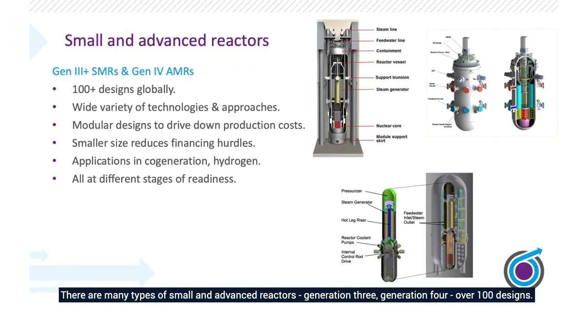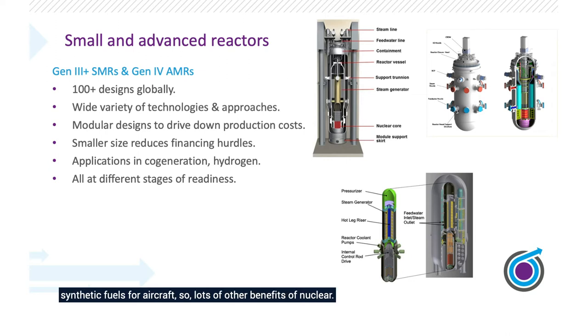There are many types of small and advanced reactors — generation three, generation four — over 100 designs. Some are generation three, which means they're light water reactors of a type that we know and understand well today. Others are more advanced, smaller, micro, but also suited for cogeneration and hydrogen production, which can also lead to synthetic fuels for aircraft. So there are lots of other benefits of nuclear beyond electricity generation.